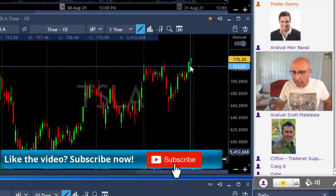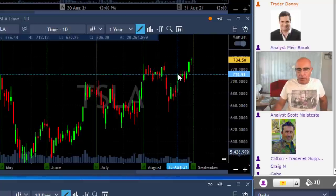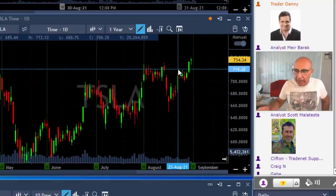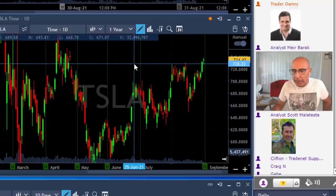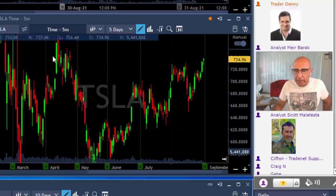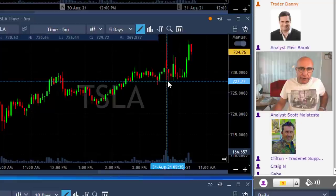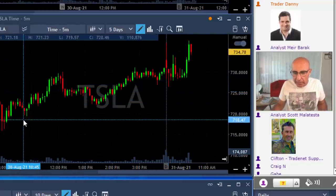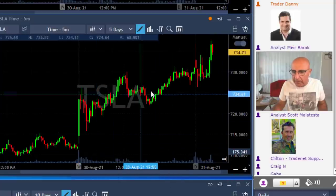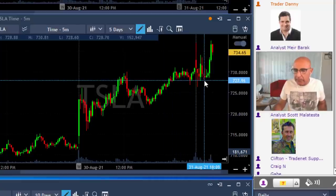Tesla made a big upside move yesterday — that's the green candle here. Normally after a big upside move — what we call a momentum move — you would find some upside continuation. The daily looks technically very, very solid for a long. And if you look at yesterday's price action and then watch Tesla intraday looking relatively weak, you also need to see that it bounced right at yesterday's support line, right over here.